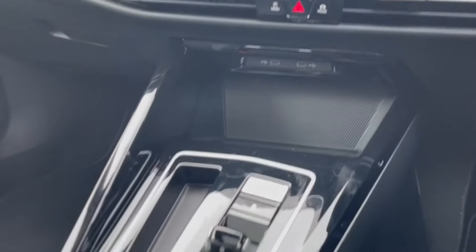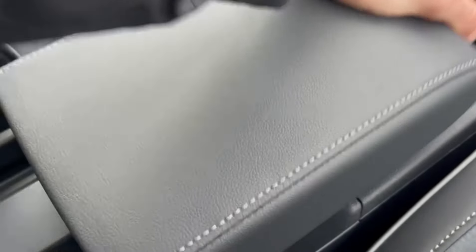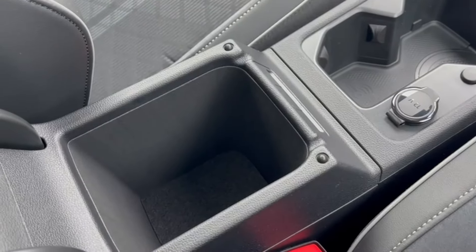Making our way down, you've got plenty of central storage including cup holder space, a 12 volt socket next to that, as well as storage inside the adjustable armrest.